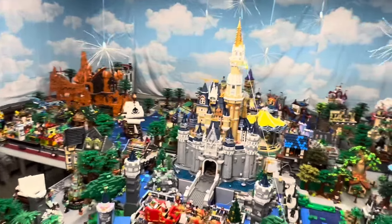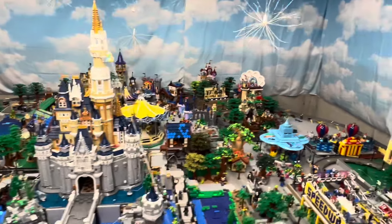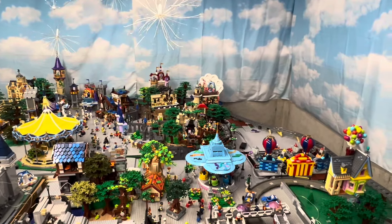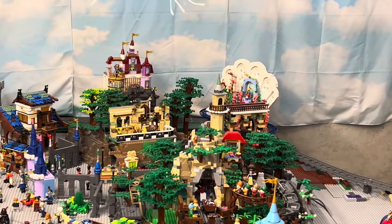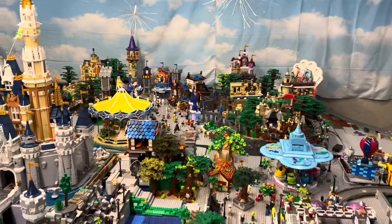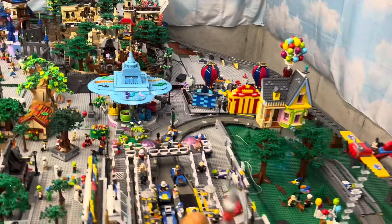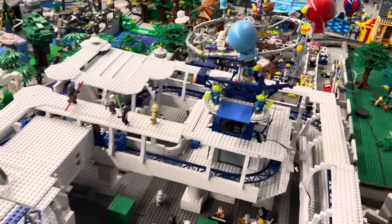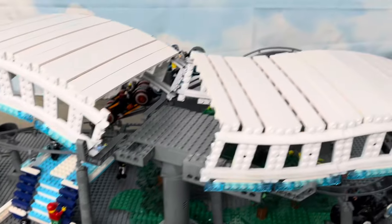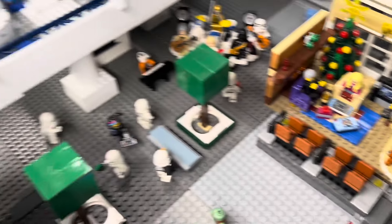We've got Thunder Mountain back there. You can peek around there — there's the Haunted Mansion. And I did place Ariel's ride, Journey of the Little Mermaid, in that mock back there. We've got the mine train, two Dumbos, and here into Tomorrowland with the People Mover. We've got Tron, and we've even got the last scene of the Carousel of Progress there.